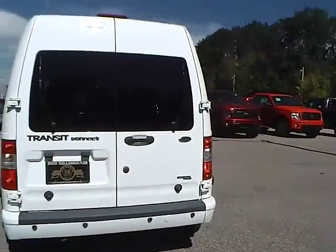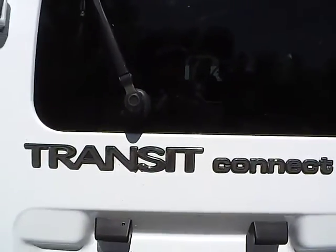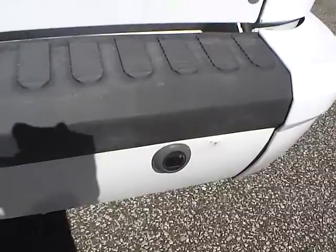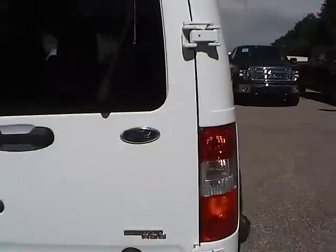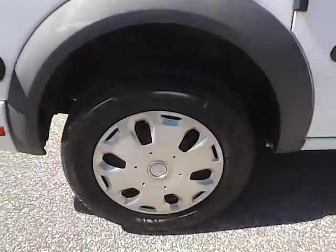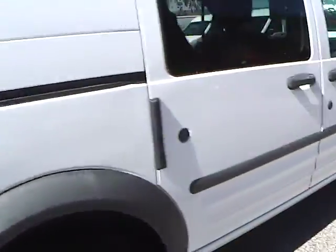As for the back of the vehicle, we have the Ford badge and the Transit Connect lettering. We also have rear parking sensors, as well as an Advanced Track RS-C badge. Moving to this side of the vehicle, no curb rashes or scratches on the rear wheel, and no dents or dings along the side.